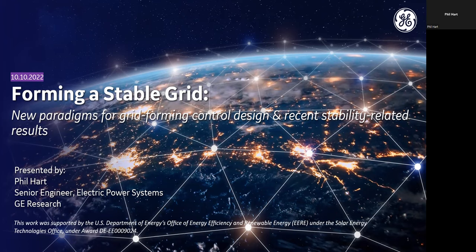I'm going to talk about forming a stable grid, new paradigms for grid forming and control design, and recent stability-related results. Just a brief caveat.